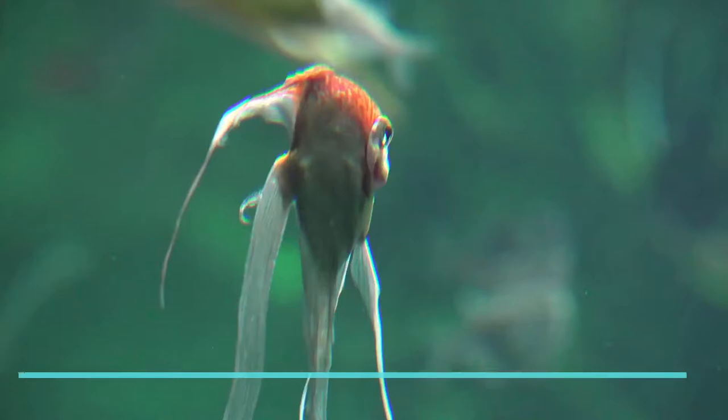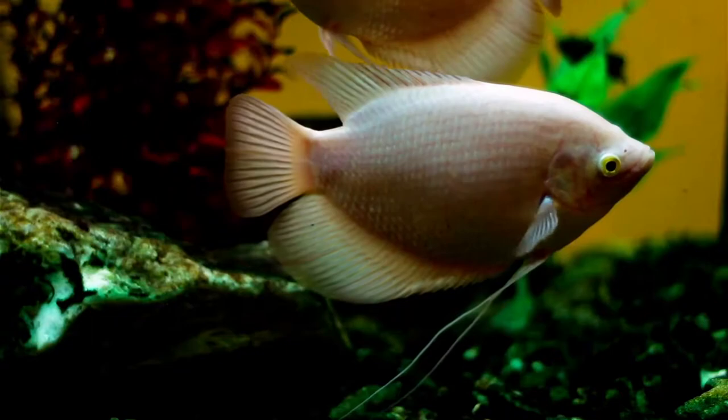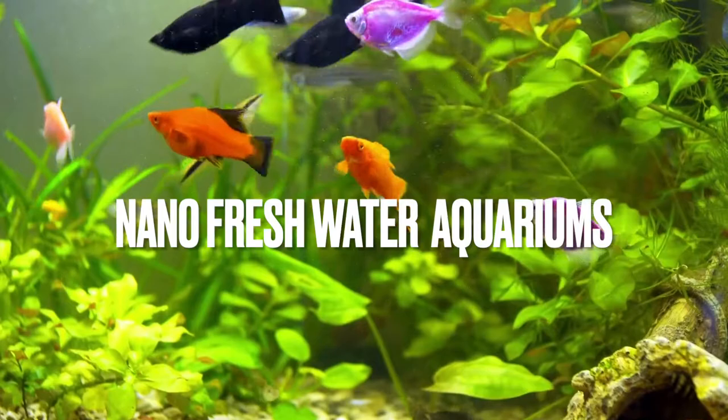Do you love setting up new aquariums? Choosing which kind of fish to put in small aquariums like a 10-gallon tank can be tricky. That's precisely why I've decided to make this video — to take some of the hard work out of the decision-making process for you. Creating a fantastic nano-freshwater aquarium takes plenty of research, but don't worry, you've come to the right place.